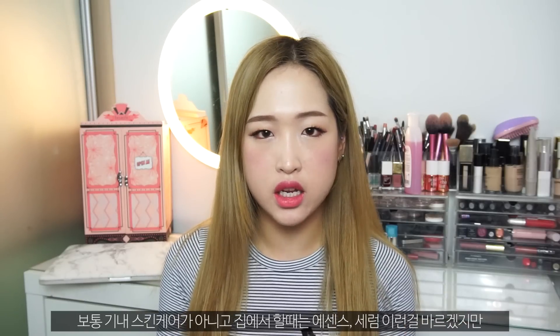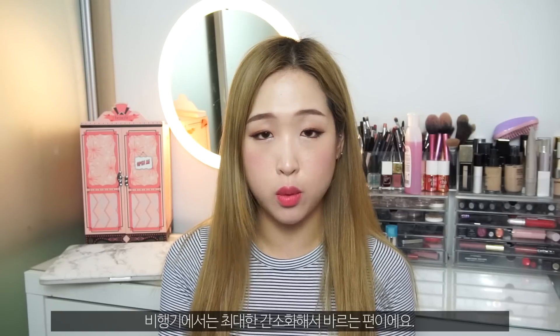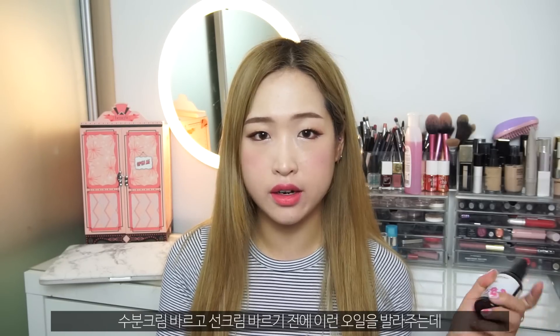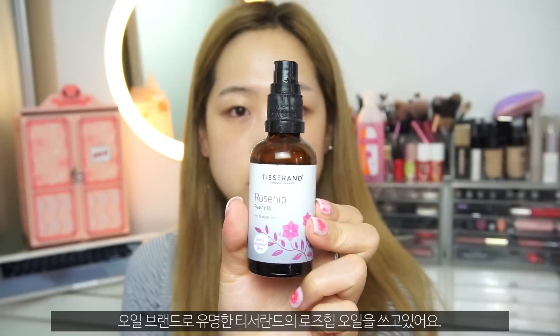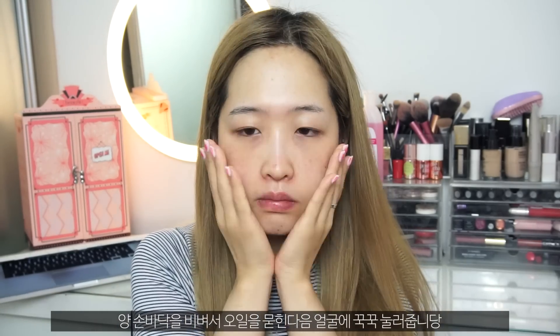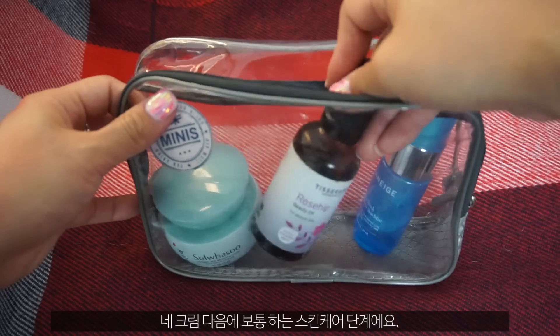Usually in my regular skincare routine I apply essence or serum, but I tend to stick with very minimal skincare when I'm on the flight. After applying the cream, I'll take a facial oil because I always need some oiliness on my skin. I love this rose hip oil from Tisserand. I go with about half a pump, rub the oil between my hands, and gently press it onto the skin after the cream.